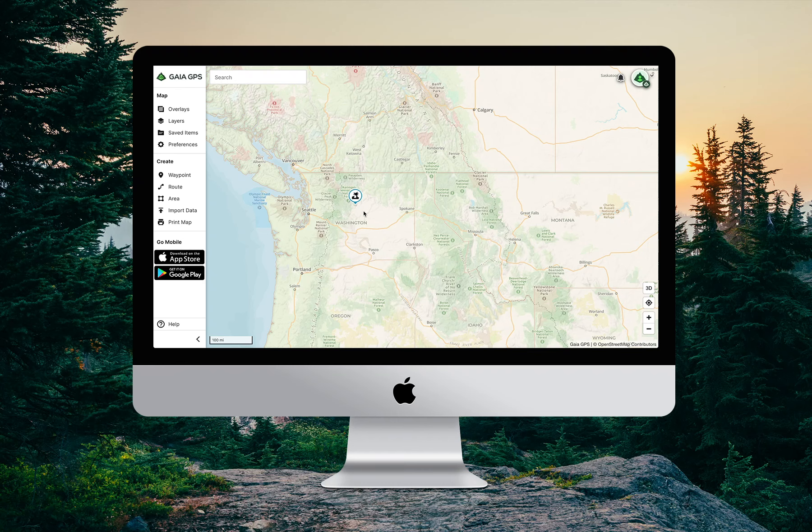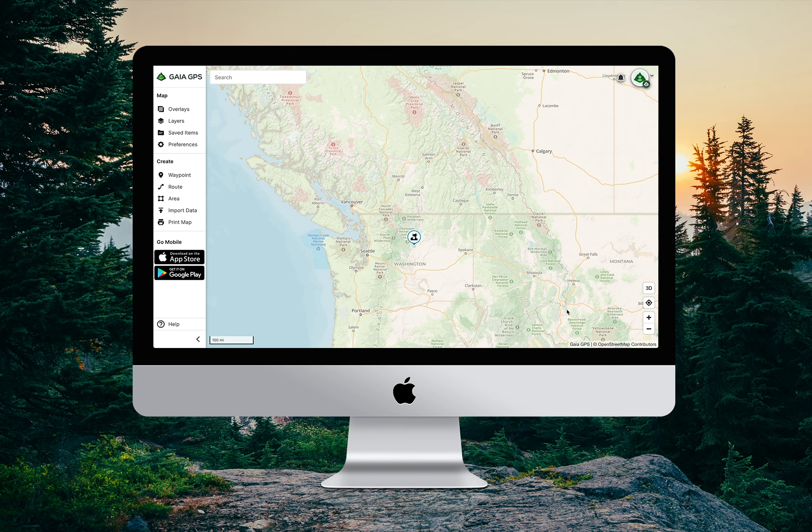Let's say I'm planning a vacation to Chelan, Washington, which is where I dropped the waypoint. I know there are a bunch of wildfires occurring out west, so I'm curious to see how my trip might be impacted.